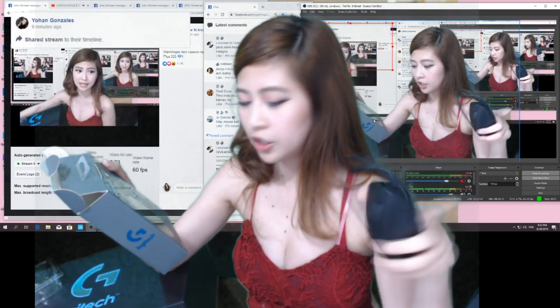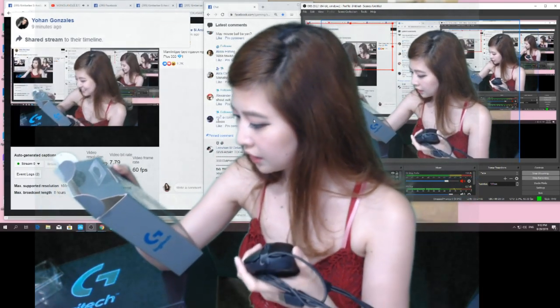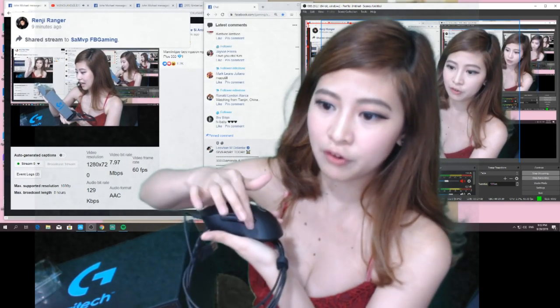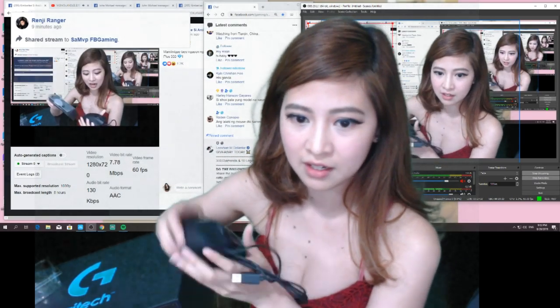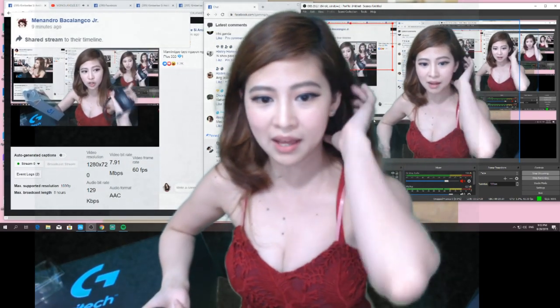And ayun nga, yung shape niya — ergonomically designed shape. And unique button settings. So pwede mong maset yung function ng mga buttons ng mouse na to. Ang lalaki ng mouse dito sa amin. Ang lalaki — baka malalaki yung kamay.